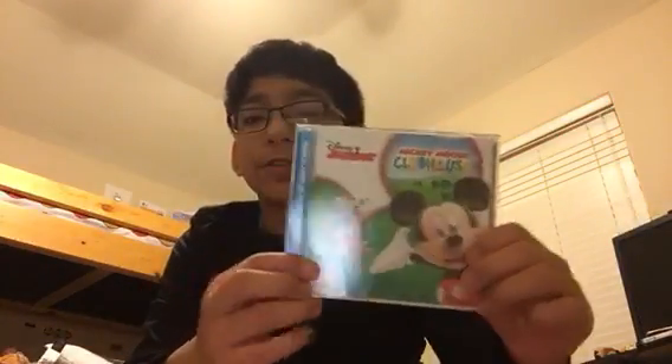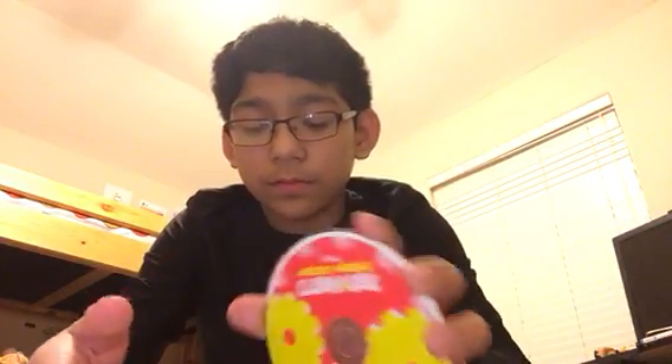I've got the Mickey Mouse Clubhouse CD — here's the front, spines, and the disc. The disc doesn't have any damages or fingerprints or anything.